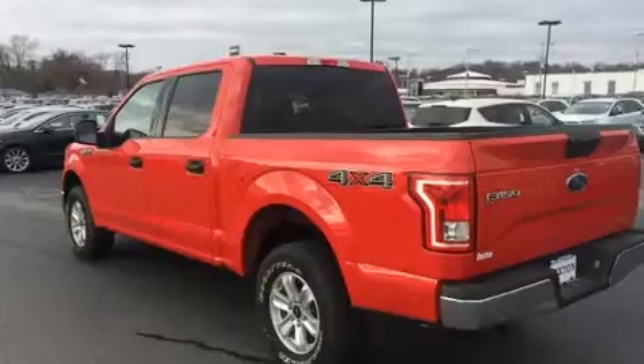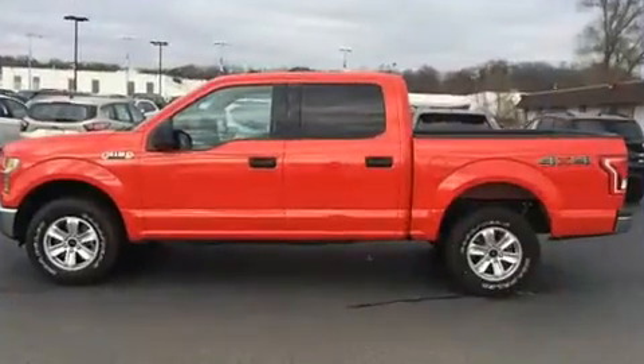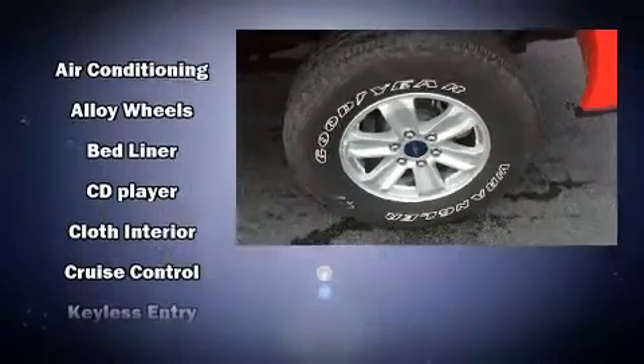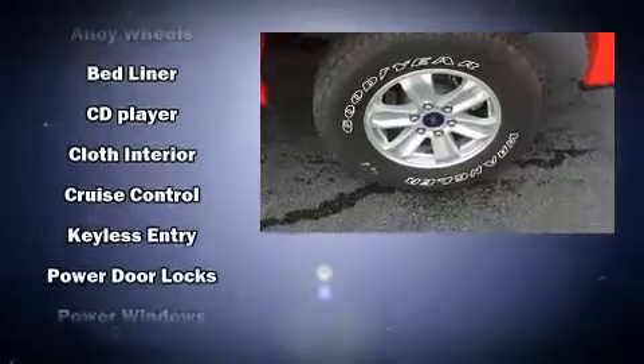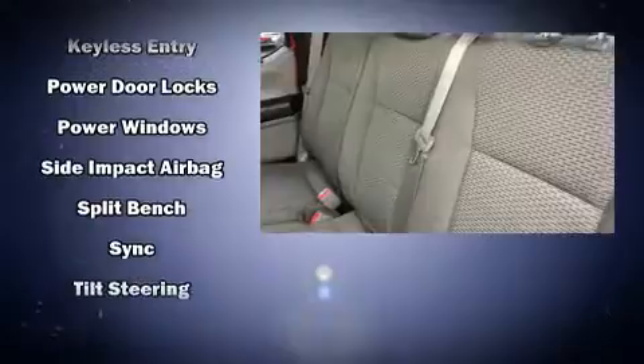Passenger security is always assured thanks to the various safety features, such as head curtain airbags, front side impact airbags, traction control, ignition disabling, and four-wheel disc brakes with ABS. Brake Assist technology provides extra pressure when applying the brakes.